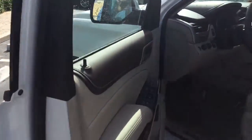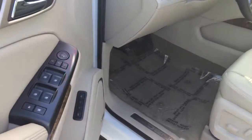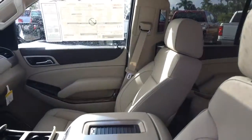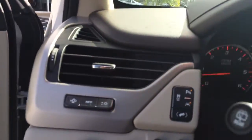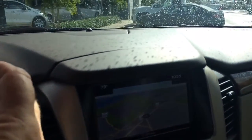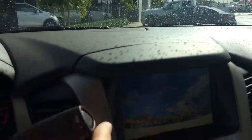This also has power windows and power locks. It does have the memory seating. It does have the Bose stereo system. It has the adjustable pedals. It has OnStar. It has navigation.